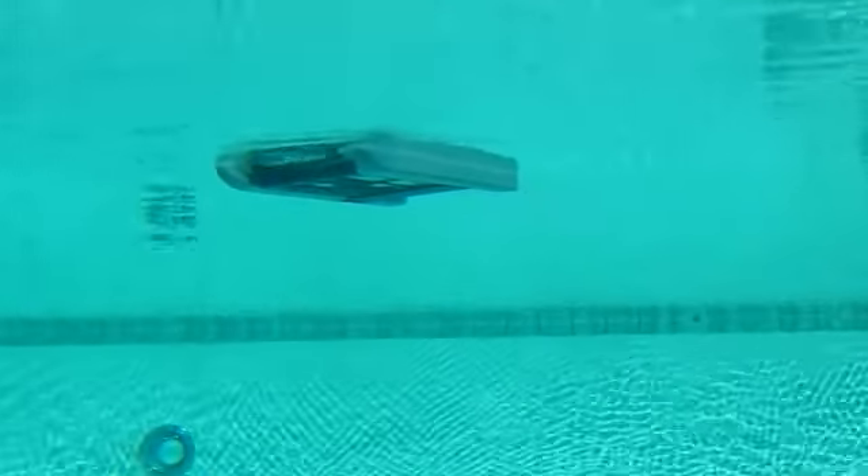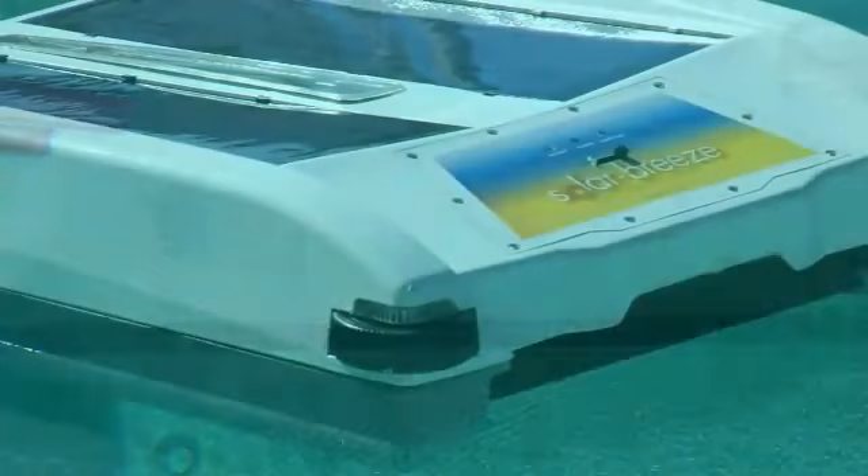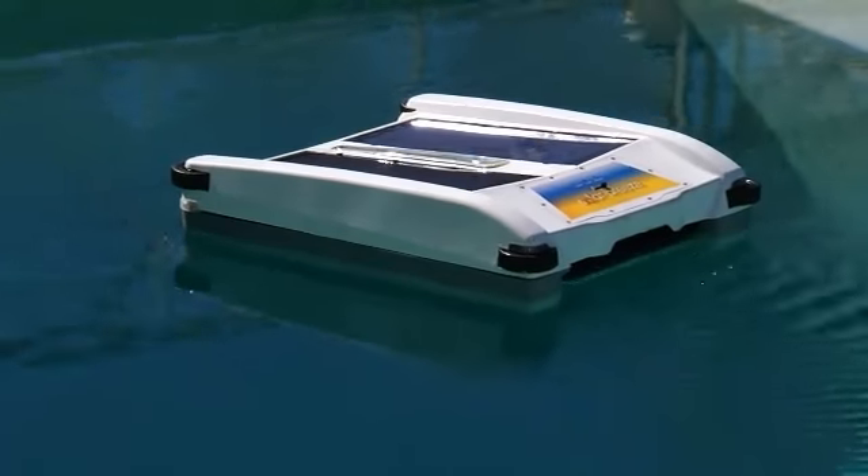To learn more about how Solar Breeze can save you time or to see more detail on how it works, click on the links below. To try the Solar Breeze for a 30-day risk-free trial or find a dealer in your area, use the Purchase tab.